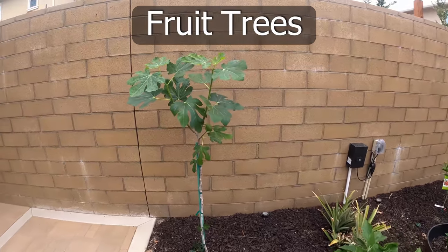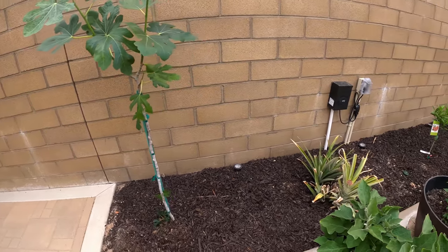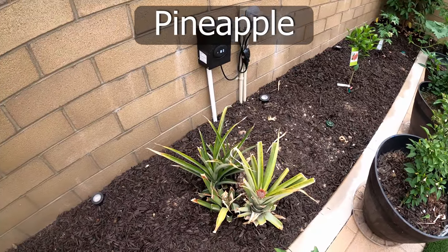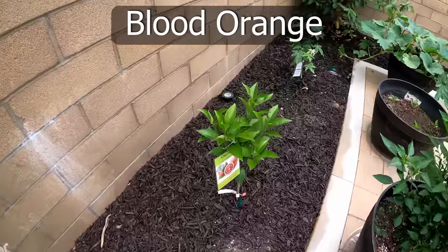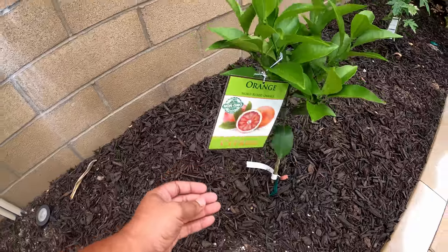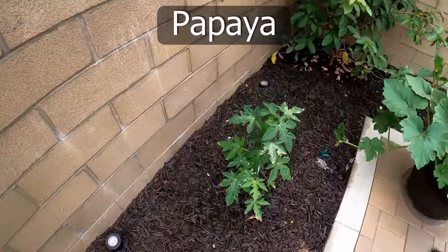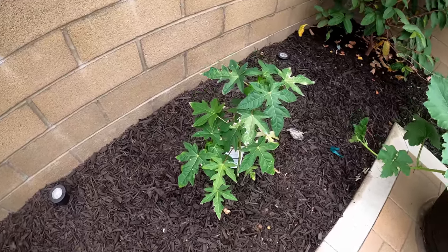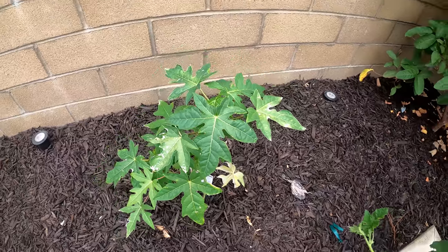Now let's look at our fruit trees. We have the brown turkey fig — a semi-dwarf growing quite well. Next to that is our pineapple plant, also growing quite well. Then we have a blood orange plant — I've been wanting to grow one for quite some time. We have a papaya plant as well. This will actually be my first year growing papayas, and I'll provide some tips on growing them very soon.